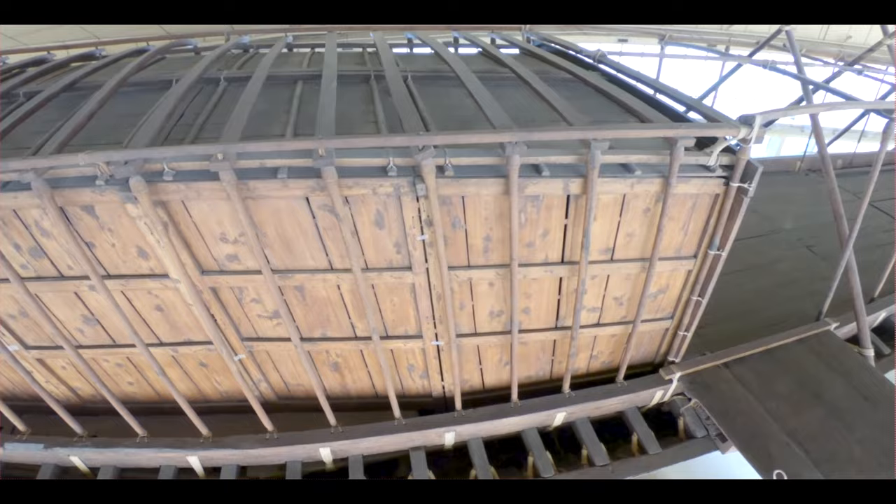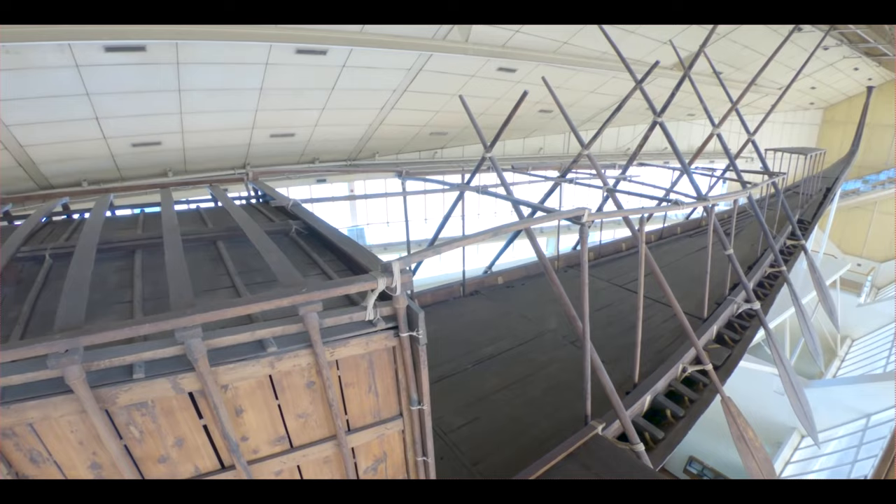However, the vessel may not have been designed for sailing, as there is no rigging, or for rowing, as there is no room.